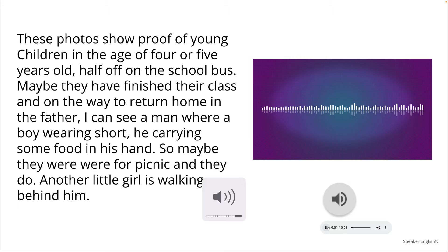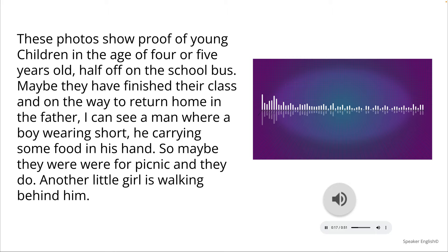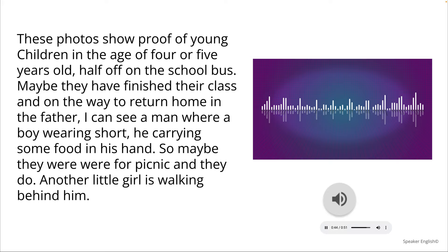This photo shows a group of young children in the age of four or five years old, half off on the school bus. Maybe they have finished their class and on the way to return home. In the photo I can see a man where a boy wearing shorts. He carrying some food in his hand. So maybe they will go for picnic and they do — another little girl is walking behind him.